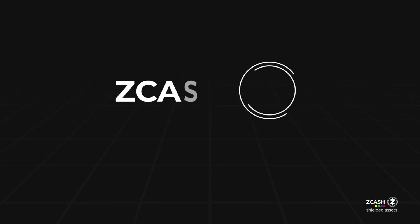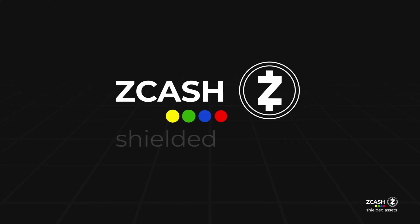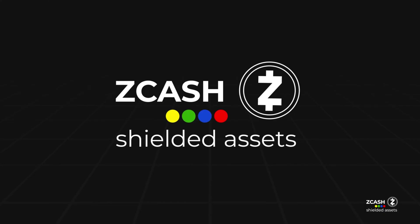In the coming year, Zcash plans to release a new feature that enables anyone to create shielded assets on the Zcash blockchain. Zcash shielded assets, often referred to as ZSAs, allow users to mint their own private tokens, enjoying the same level of privacy that Zcash provides.